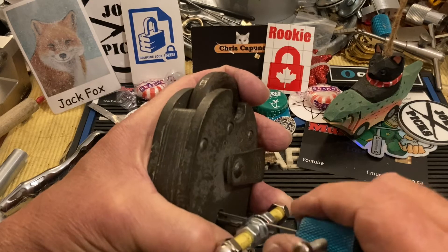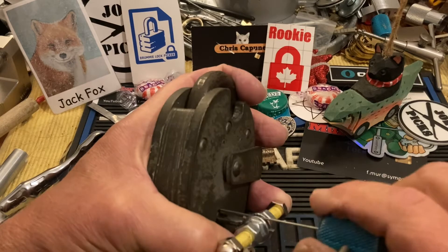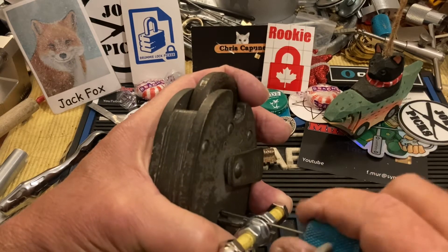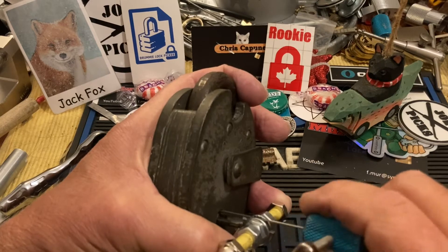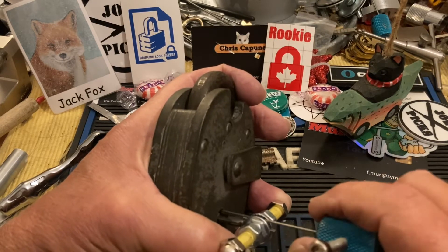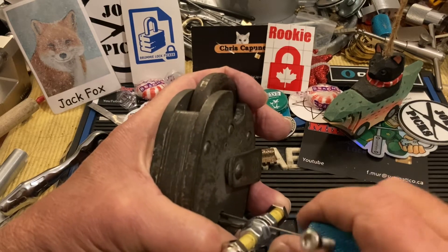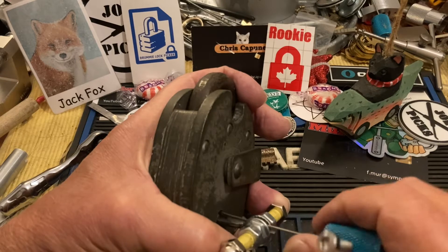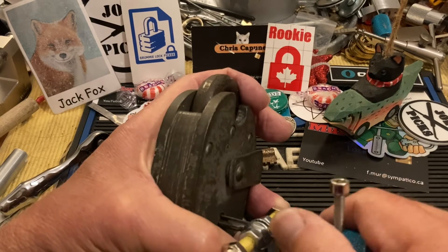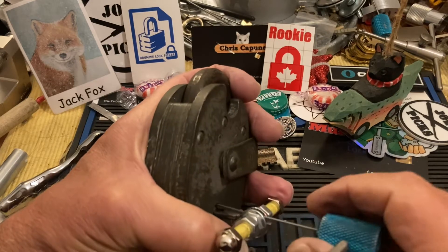I'm just getting little tiny movements, which is just what you want. You don't want big movements because big movements on the tensioner means you picked into a false notch and you have to start over. So far so good — just little lifts. Maybe I need to increase my tension just a little bit.